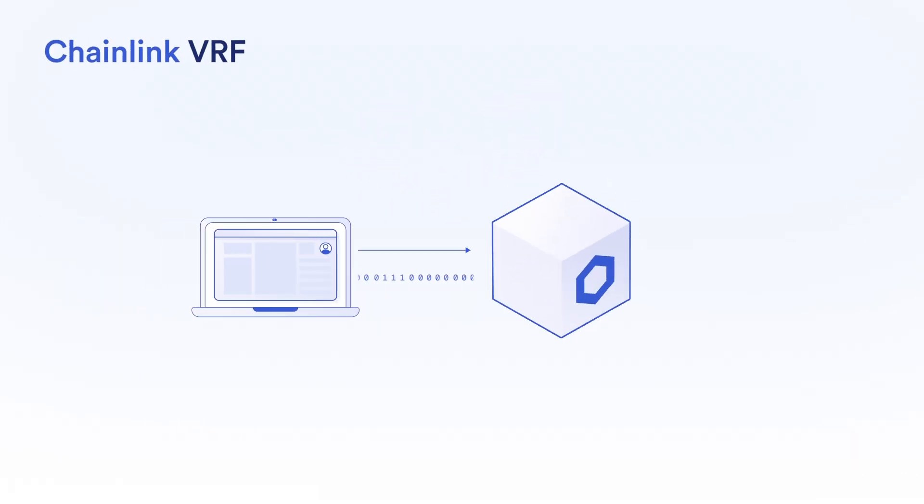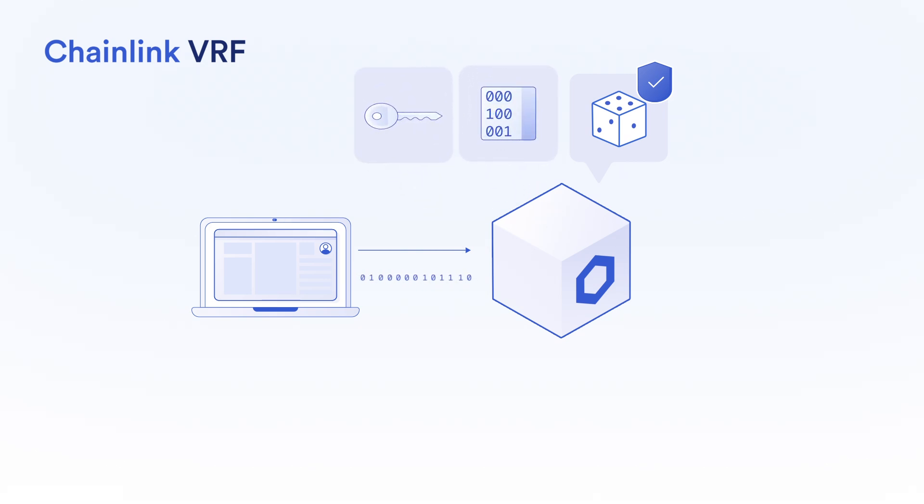With every new request, Chainlink VRF generates a random number and cryptographic proof of how that number was determined, using a combination of unpredictable block data and an oracle's private key.